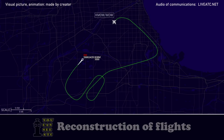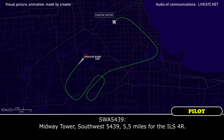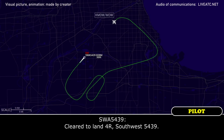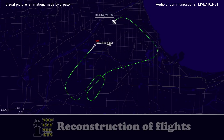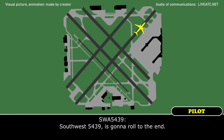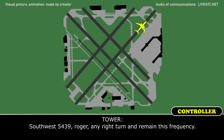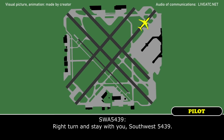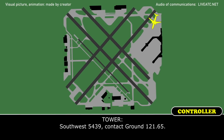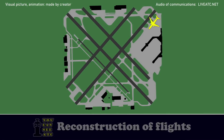Southpost 5439. Midway Tower, Southpost 5439 is 5.5 miles from the ILS 4R. Southpost 5439, Midway Tower, runway 4R, cleared to land, Southpost 5439. Southpost 5439 is going to roll up to the end. Roger, any right turn and remain in this frequency. Right turn and stay with you, Southpost 5439. Contact ground 121.65, Southpost 5439.